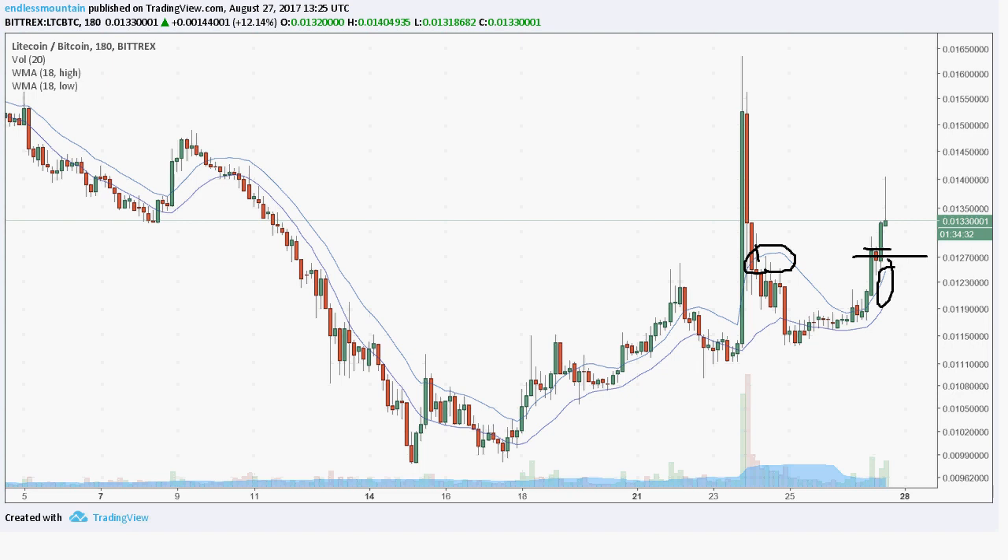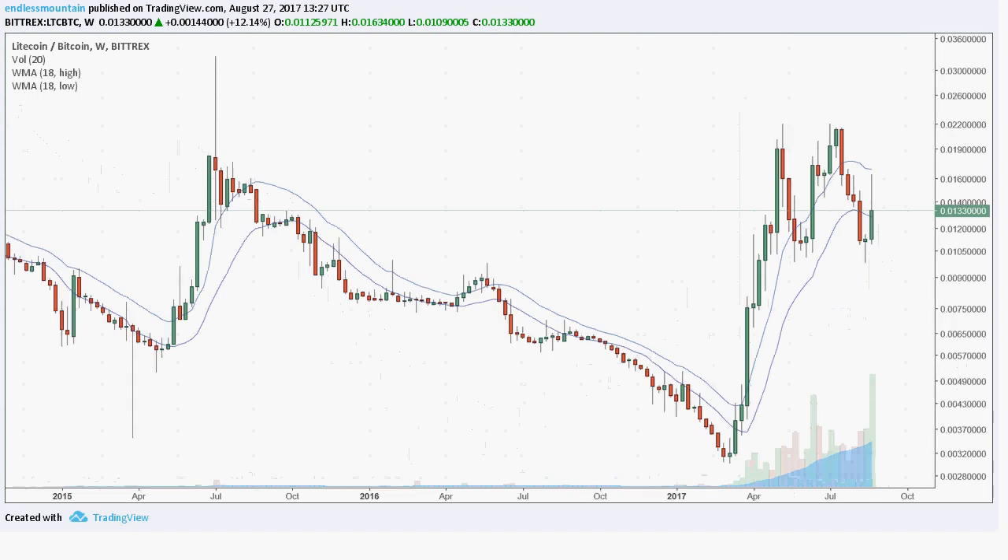Let's take a look at this on the weekly chart. One of the things to notice is the volume — it's just scorching, showing a major gain in interest. The biggest volume is occurring within this week as it has, of course, made this move.